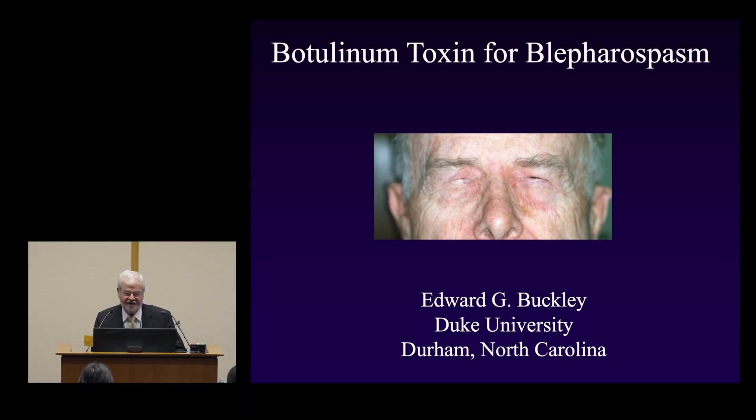Welcome. I want to echo Dr. Woodward's welcome to Duke University — we're glad you're here. I don't think I've ever seen this auditorium completely full. I've been doing botulinum toxin for over 40 years, and what Julie asked me to do is give my pointers that I've learned over those 40 years of treating patients with botulinum toxin.